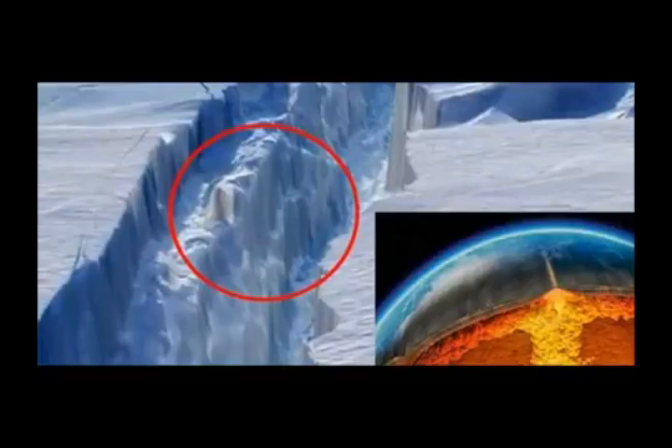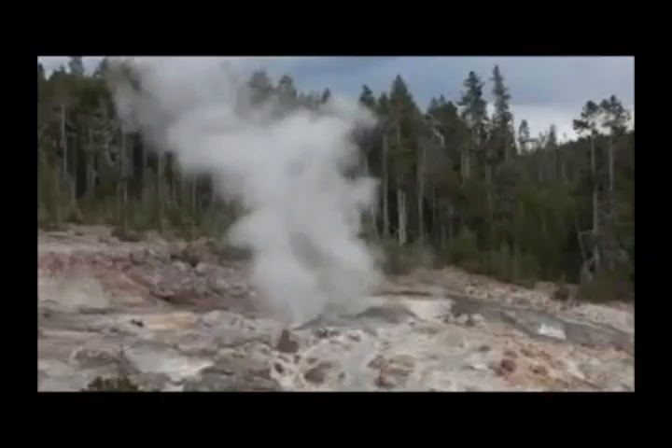Antarctica has been in the news a lot recently with gloomy tales of the astonishing icy continent melting and collapsing — parts of the western glaciers calving, sizes as big as Rhode Island, as some people say — collapsing because of the effects of climate change, they say. But nobody talks about the fact that they could be melting from underneath because of volcanoes. A supervolcano has been discovered underneath Antarctica.